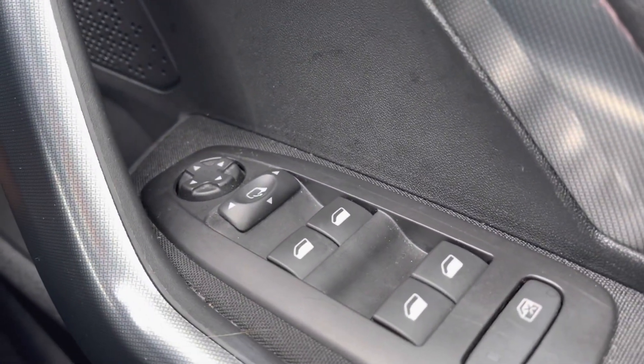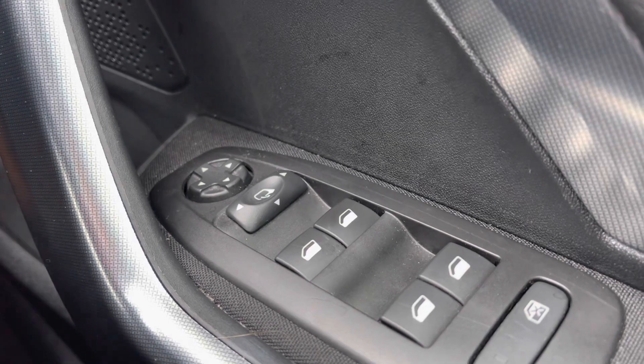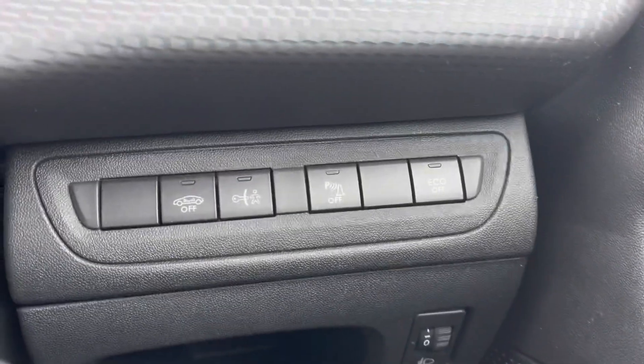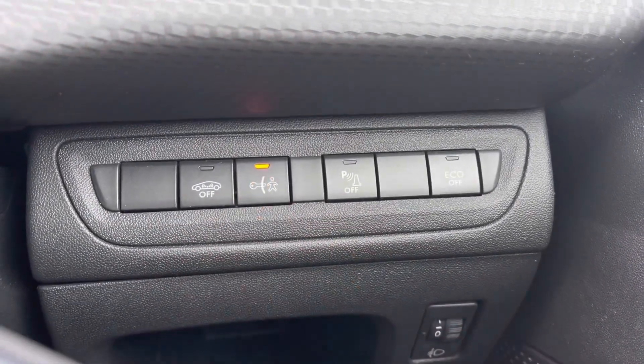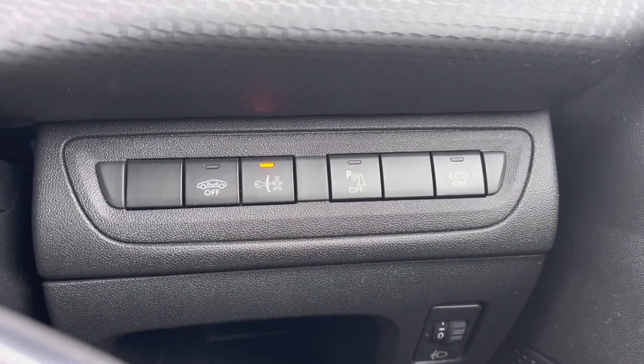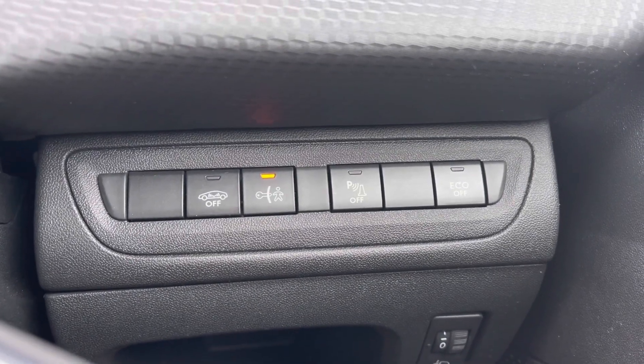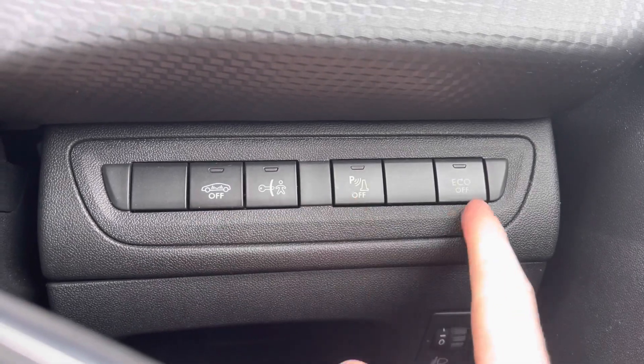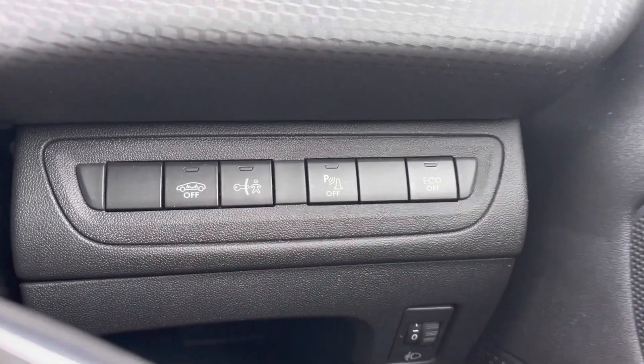Moving over to the right-hand side of the driver's door, we will see the fully automatic windows for the driver, the passenger, and the rear windows. You can also adjust the mirrors on either side of the car via the handy controls at the top of that panel. Just behind the steering wheel to the right, we will see the ability to enable child lock, which is ideal if you are carrying young passengers, as it locks the rear interior doors from the inside. You can also turn off the central alarm system, the parking assist, and the eco mode.